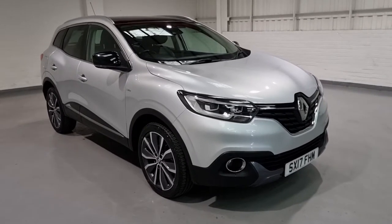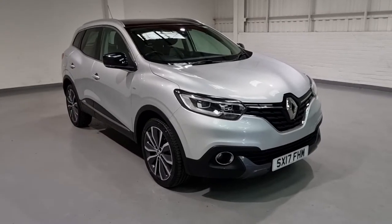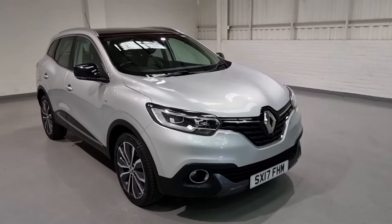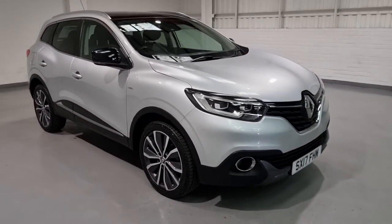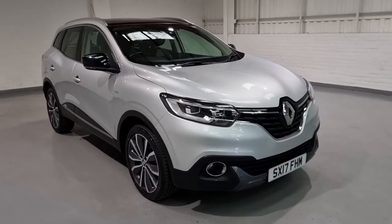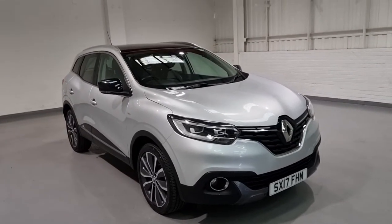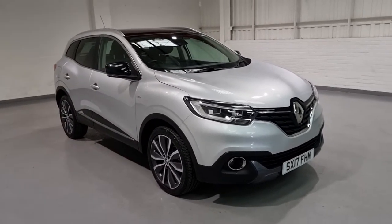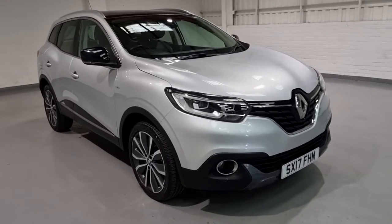Hi guys and welcome to Motor Planet where today we're going to be showing you around a 2017 Renault Kadjar. This one in particular is the 1.2 petrol model and it's the Signature Nav, meaning it comes with a beautiful amount of spec and a brilliant little 1.2 petrol engine producing great miles per gallon and plenty of punch. This car has only covered around 28,000 miles on the clock, so it's nothing for the age of the vehicle. We've got one former keeper, two keys and service history, so all of those boxes are ticked.